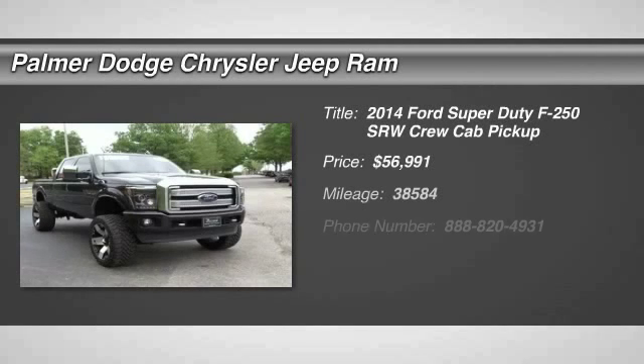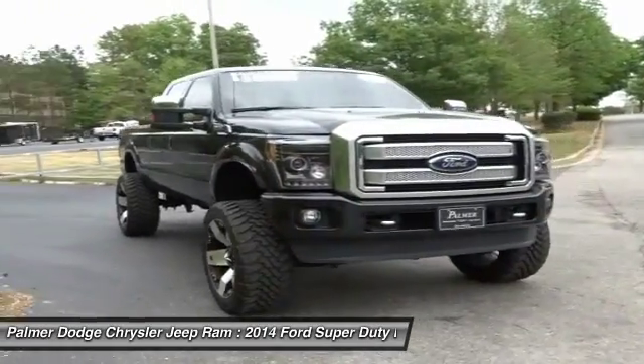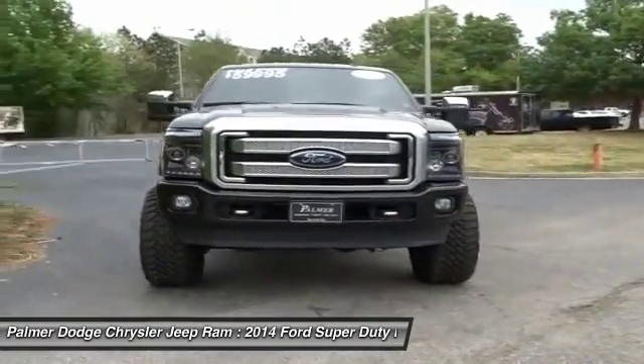The 2014 F-250 Super Duty — head-to-head fuel efficiency, head-to-head towing, head-to-head torque. Ford F-250 Super Duty.